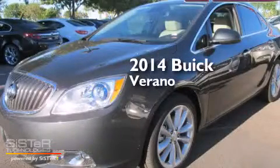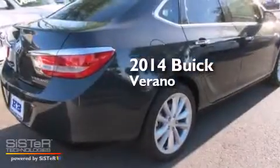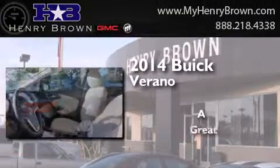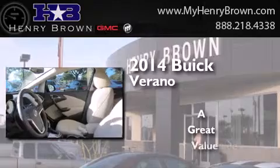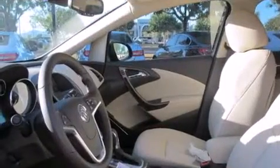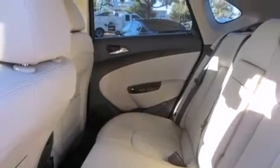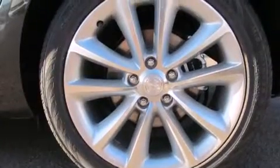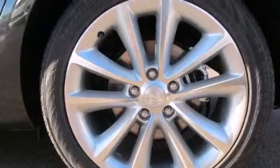This is a brand new 2014 Buick Verano. Its top features include Bluetooth mobile device connectivity, a rear-view camera, commercial-free satellite radio, traction control and stability control systems, aluminum wheels, and a tire pressure monitoring system.